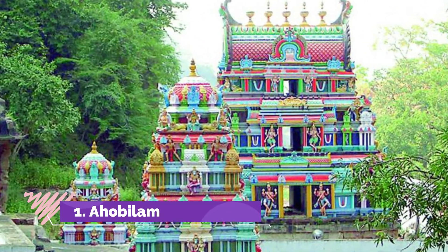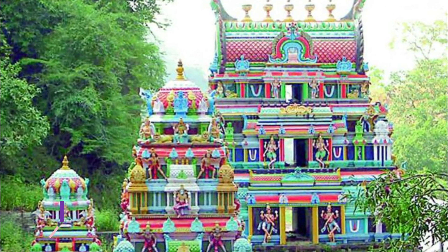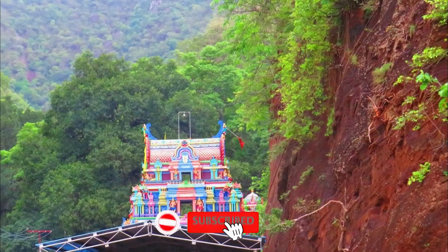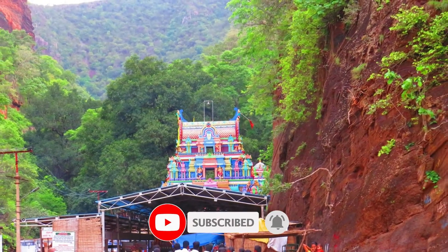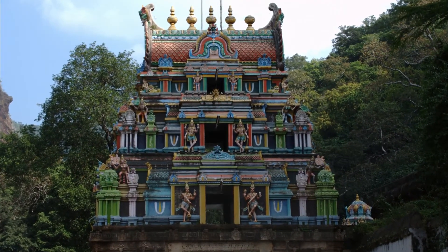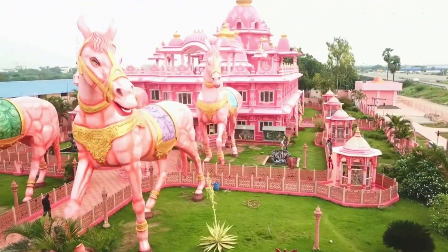Number one: Ahobalam Temple. Ahobalam is a small village renowned for the Lord Narasimhaswamy temple. The Ahobalam temple is dedicated to Lord Lakshmi Narasimhaswamy. The temple complex also has temples of Audi Lakshmi Devi and Chinchu Lakshmi Devi.